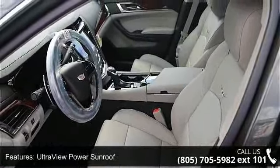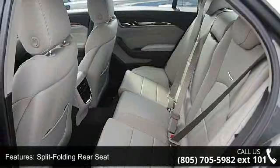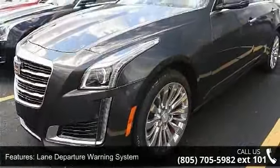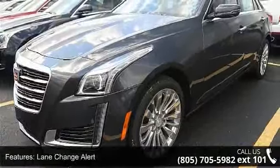If you are looking for a new car, this might be the one. This vehicle shows low mileage and offers a smooth ride. Don't let this vehicle get away — call or click to schedule a test drive today.